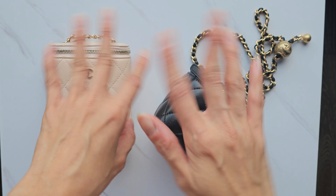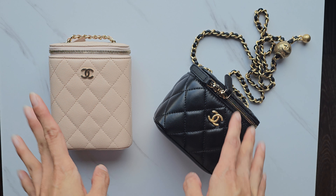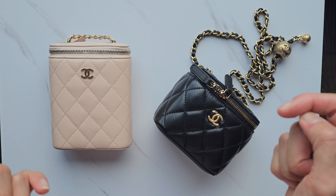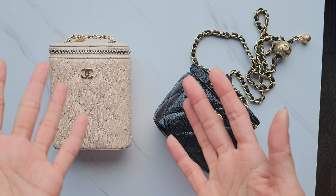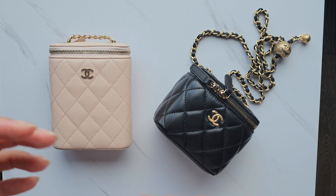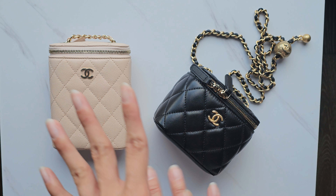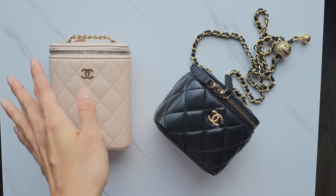Hi everyone, welcome back! Today I want to do a quick video about these two SLGs or little mini bags. If you want a more in-depth review of each bag, let me know down in the comments below and I'll make one, but I thought these little bags don't have too much to talk about, so we'll go through it.